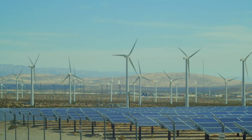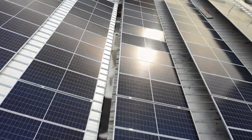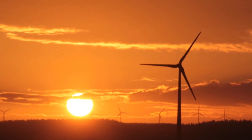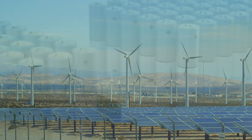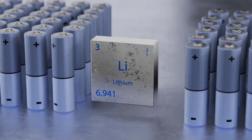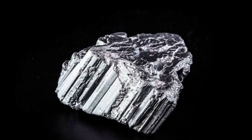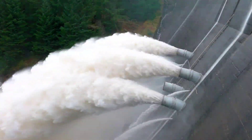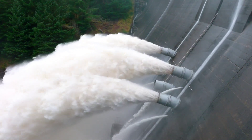Renewable energy is on the rise, but there's a problem. Solar panels work only when the sun is out. Wind turbines turn only when the wind blows. So how do we store excess energy and use it when needed? For years, we've relied on lithium-ion batteries, but they degrade over time, require rare metals, and are expensive. Pumped hydro is great, but it needs mountains and water reservoirs, limiting where it can be built.